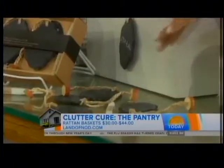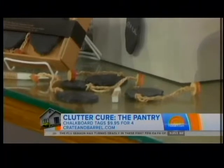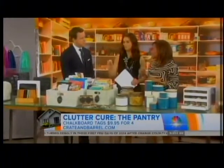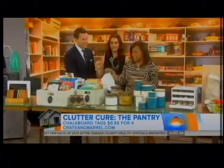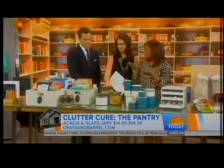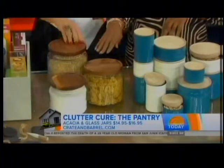The good thing about chalkboard tags is you can change them. I love the P-touch label maker and I even label the label maker, but with chalkboard you just write it on and you're done. Another tip: you want to decant the big bags of stuff that you get from bulk stores. We're decanting and restoring into airtight containers.